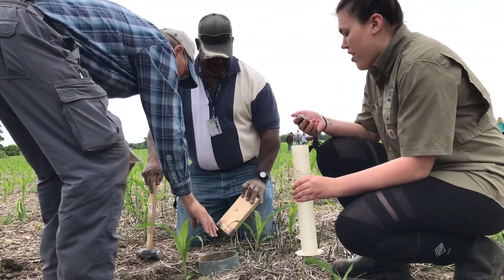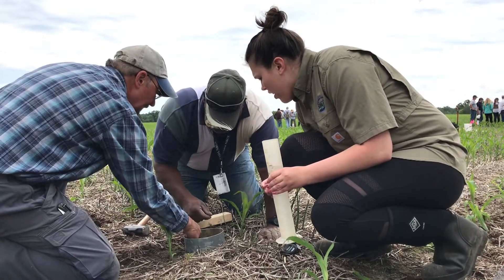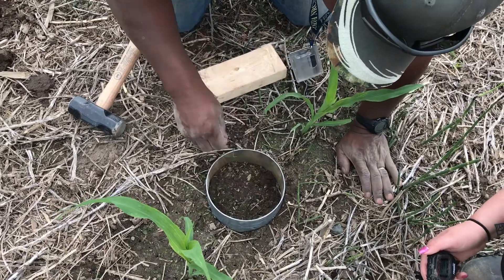They'll run through those assessments and go through not only what they are, but how to measure them, why we're measuring them, what those measurements ultimately mean, and then compare them between the two systems.